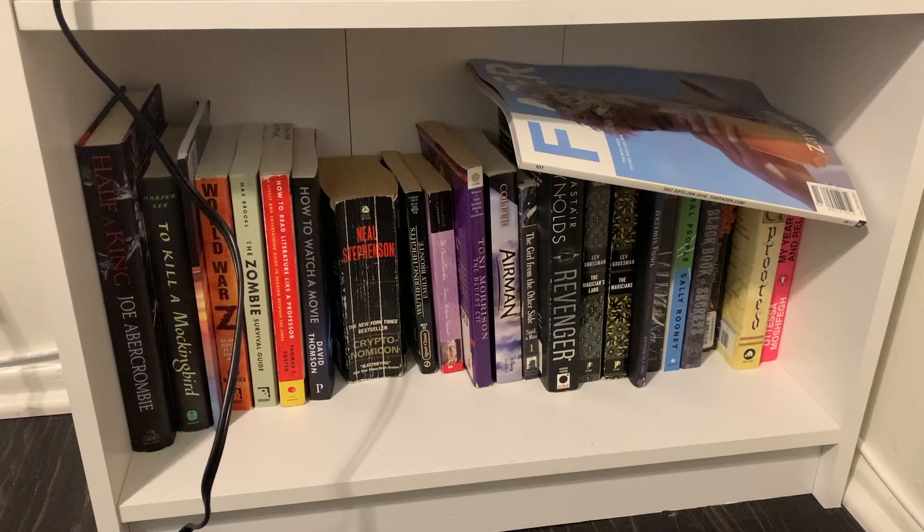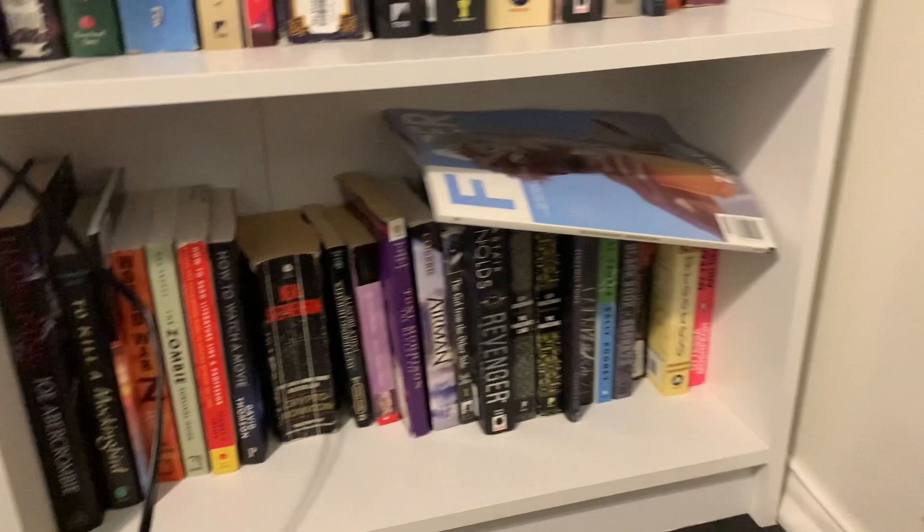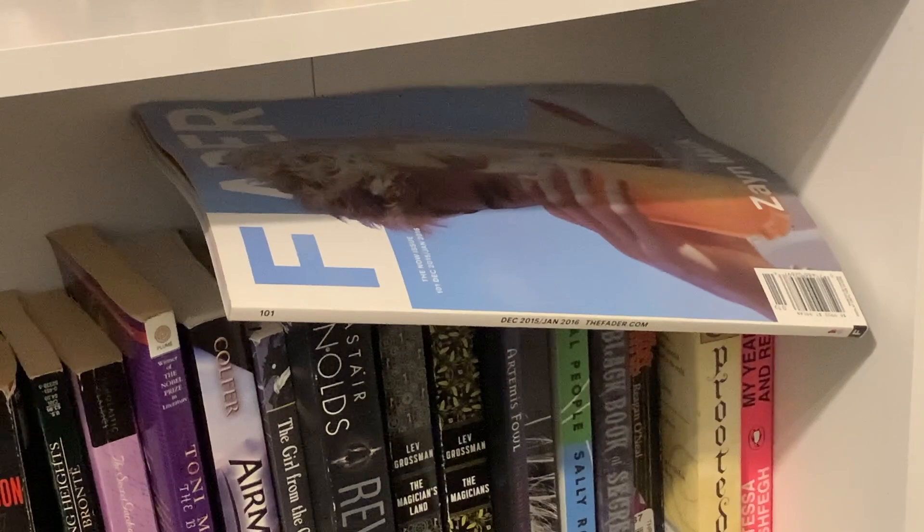Oh, and I have this copy of Fader magazine with Zayn Malik on it, just because he is really hot. And yeah, that is my bookshelf! I hope you enjoyed this quick bookshelf tour and I will catch you in the next video. Take care!